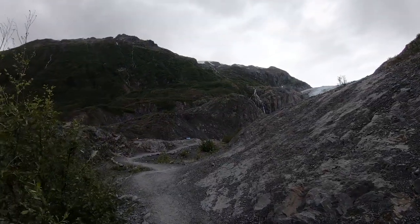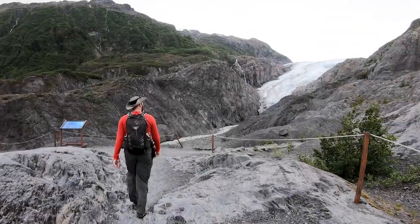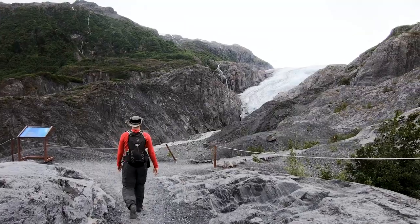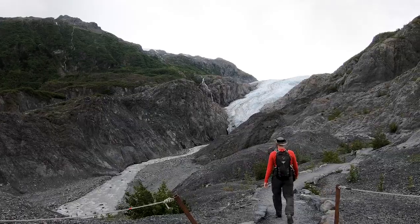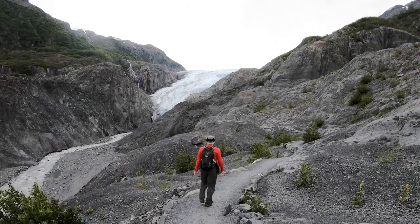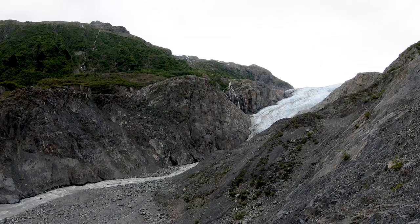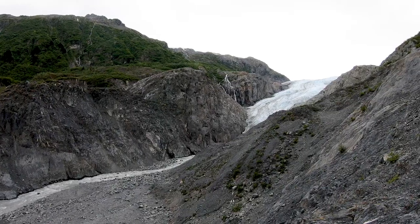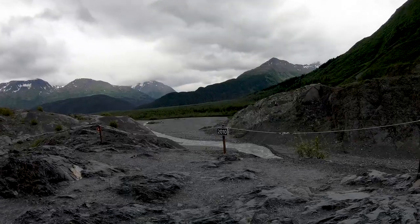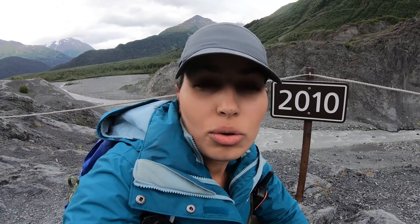Exit Glacier is a glacier derived from the hardened ice field in the Kenai Mountains of Alaska and one of the major attractions of the park. The interesting thing about this glacier and the short hike to its face is that it's a true visible indicator of glacial recession due to climate change — 195 years of documented accelerating pullback because of rising temperatures, with every year clearly worse than its predecessor. Unbelievable, the surface that the glacier was covering back then.